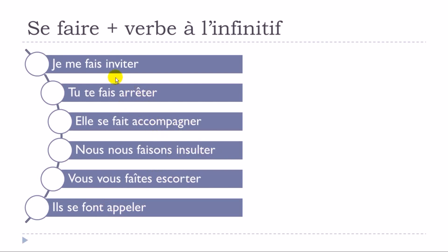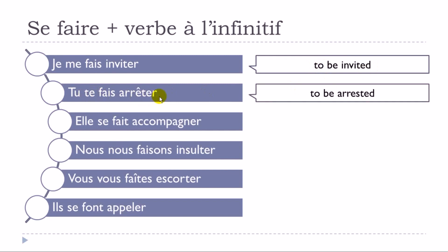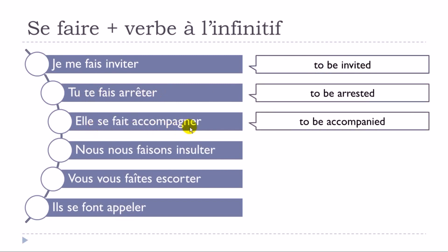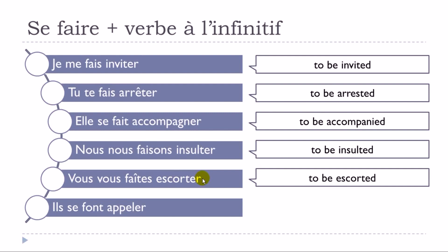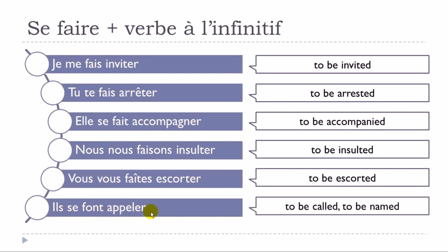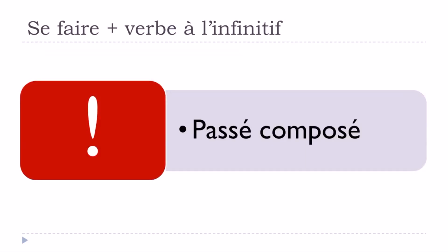After the conjugated form of 'se faire,' you put the second verb at the infinitive form. The meanings are: 'je me fais invité' — to be invited; 'tu te fais arrêter' — to be stopped; 'elle se fait accompagner' — to be accompanied; and so on. It's not that difficult to construct — just remember how to conjugate 'se faire' at the present and then add the infinitive.